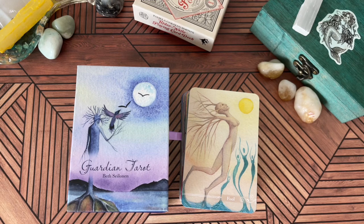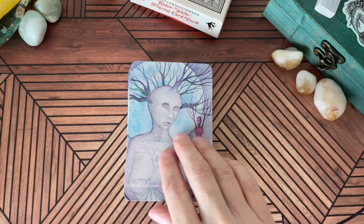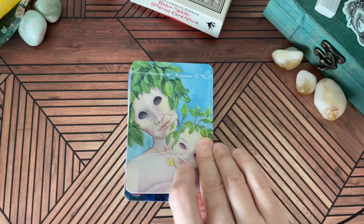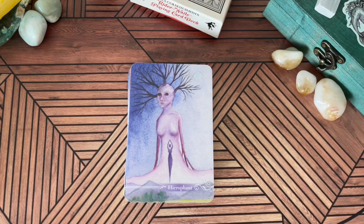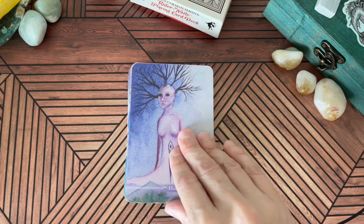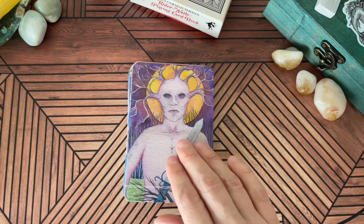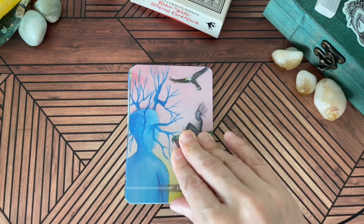Next we're going to go into decks I actually purchased from Amazon, where I have a very long wishlist. This is the Guardian Tarot by Beth Silanin — I hope I'm pronouncing that correctly. I first discovered this deck on Liz's channel, Tarot for the Heathens. These are the beautiful backs and it's glossy card stock, produced by Redfeather. I found something very jarring about this imagery and something very soothing at the same time. It reminds me of a softer version of the Mariel Tarot. I haven't really worked with this deck yet — it's still in order.